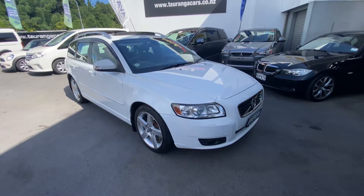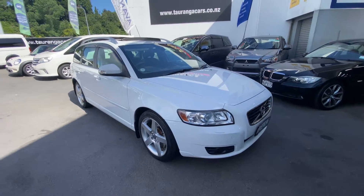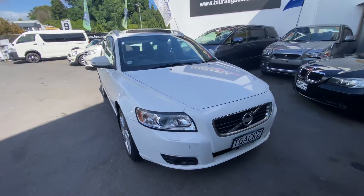Hi, this is Jono from Te Aunga Cars. Today we're having a look at this Volvo V50 station wagon.